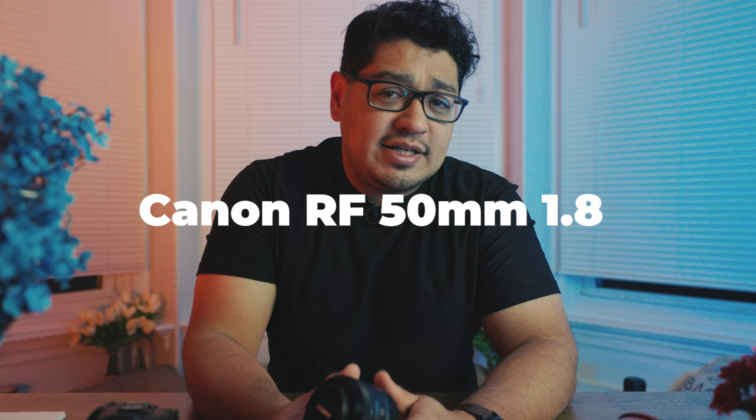Today we're going to talk about the first lens that I was able to buy from the R system — the Canon RF 50mm 1.8, better known as the Nifty 50.